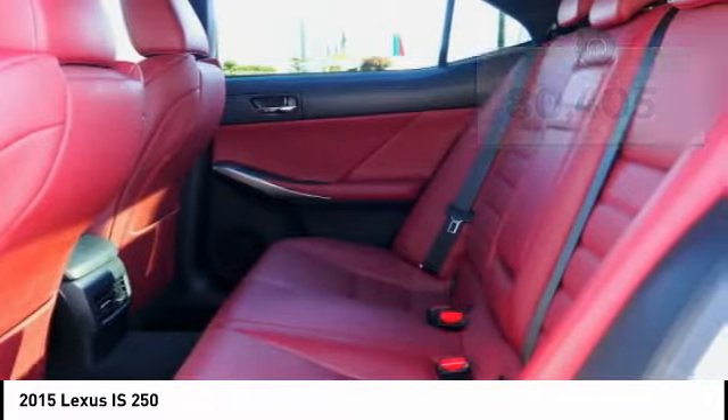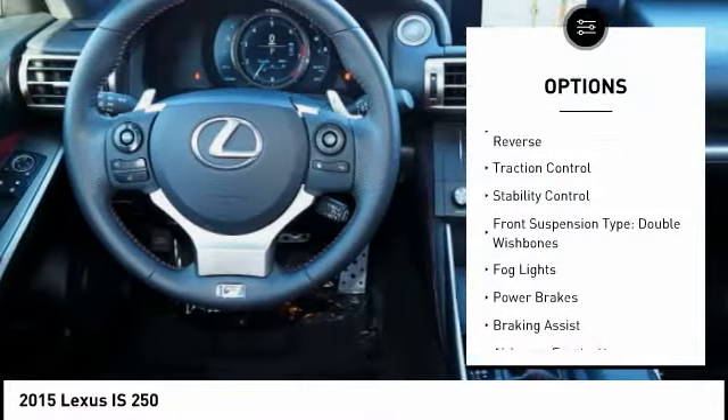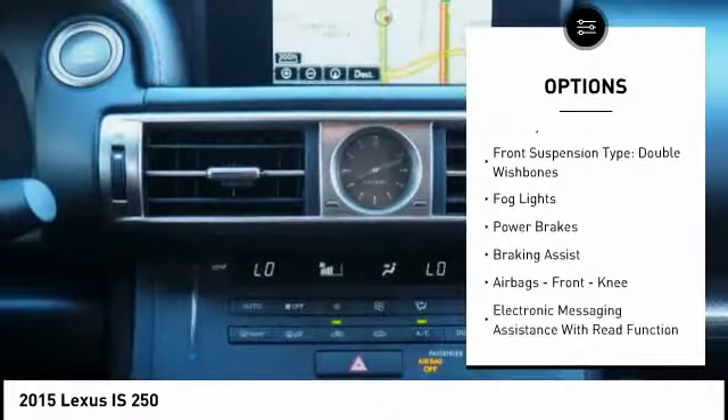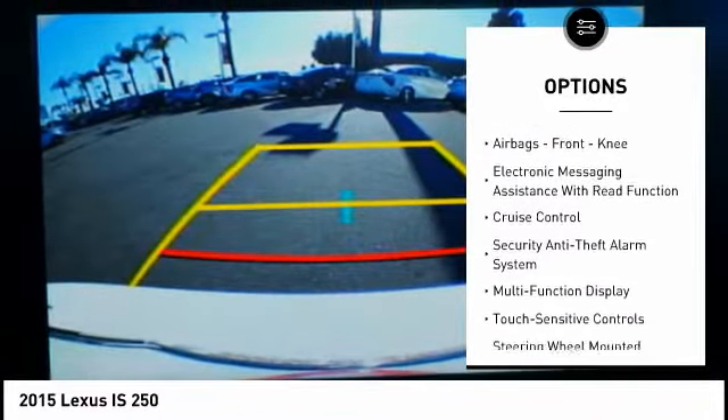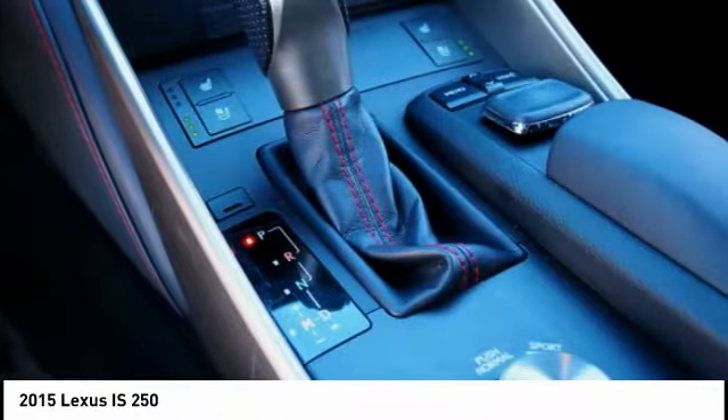Here are some of this vehicle's great options: power windows with safety reverse, traction control, stability control, front suspension type double wishbones, fog lights, power brakes, braking assist.